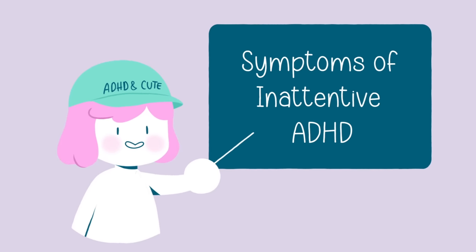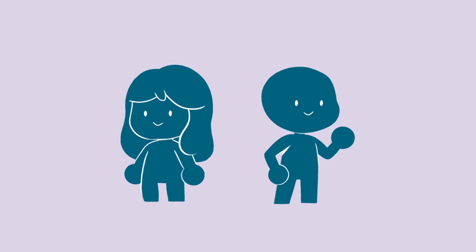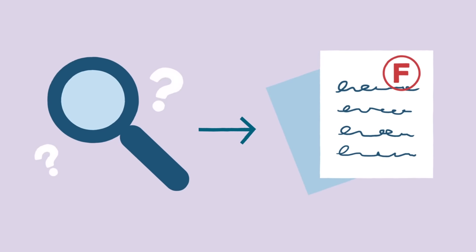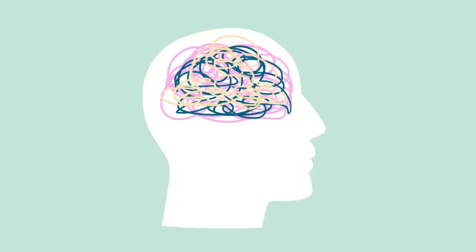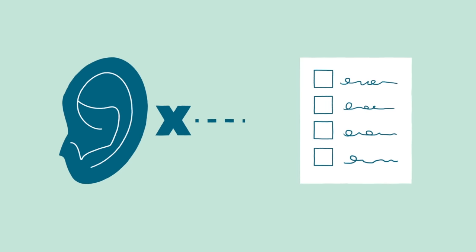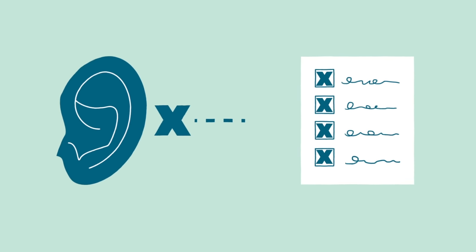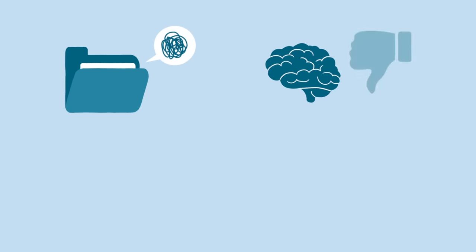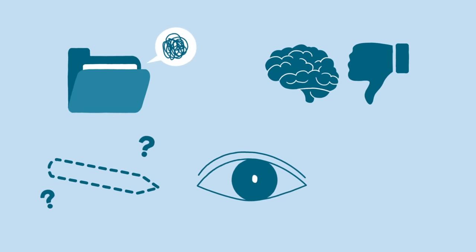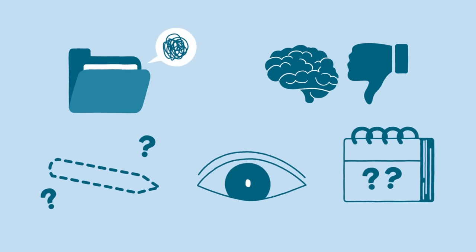The symptoms of inattentive ADHD can vary from person to person. Some common signs include: difficulty paying close attention to details, leading to mistakes in schoolwork or other tasks; trouble sustaining attention during tasks or play activities; appearing not to listen when spoken to directly; struggling to follow through on instructions and failing to finish tasks; difficulty organizing tasks and activities; avoiding or disliking tasks that require sustained mental effort; frequently losing items needed for tasks or activities; being easily distractible; and forgetful in daily activities.